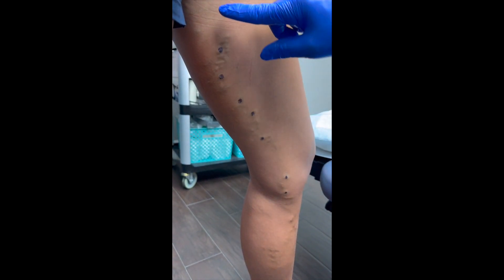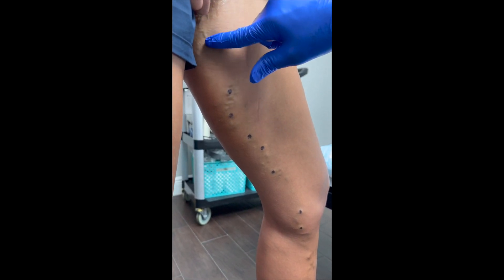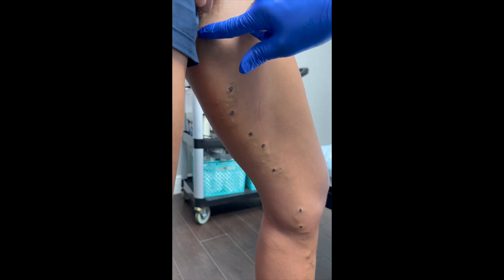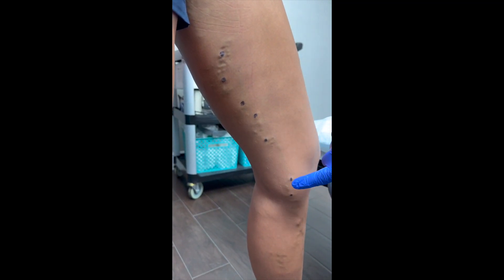Varicose veins after pregnancy are quite common. The reason for this is because there is volume overload in the venous circulation due to increased blood flow secondary to the pregnancy, especially if you have a genetic predisposition to vein disease.